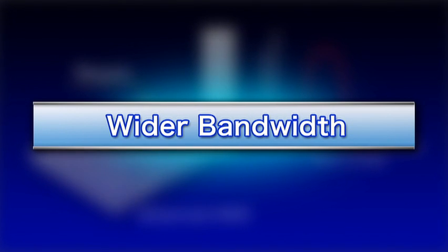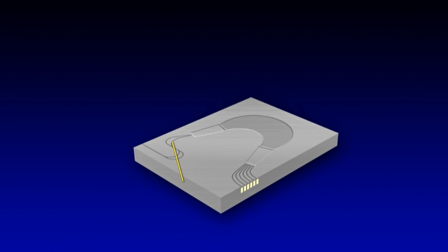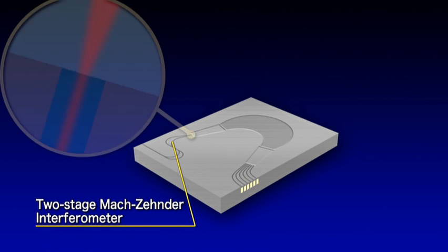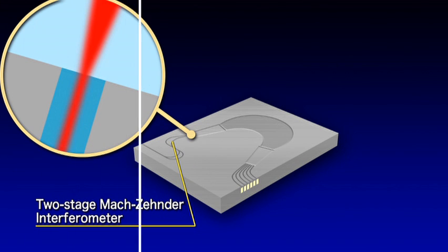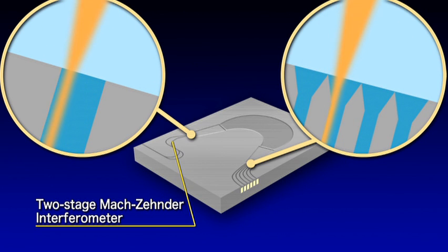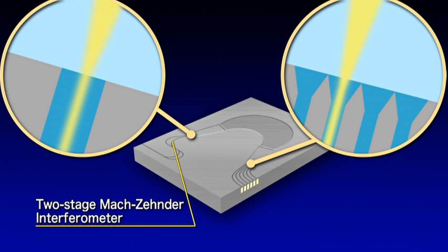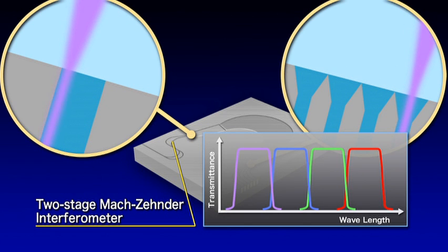The third approach is a wider bandwidth. A two-stage Mach-Zehnder interferometer is placed before the AWG, perturbing the position of the input light slightly. This can be used to momentarily hold the focus point so that it can smoothly move around the transmission wavelength, achieving a rectangular broadband transmission spectrum that makes possible ultra-high-speed transmission.